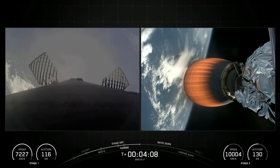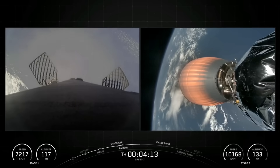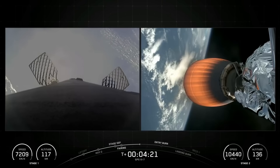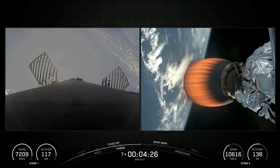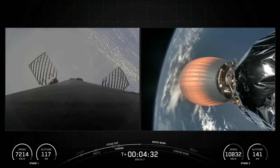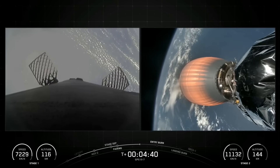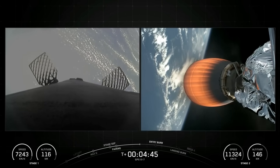For the entry burn, we'll be relighting three of the M1D engines on the first stage, starting with the center E9 engine, followed shortly after by the E1 and E5 engines. This will help slow down the vehicle as it passes back into Earth's denser, lower atmosphere — we need to slow it down to reduce reentry forces, which ultimately helps us recover and reuse the first stage. During the entry burn, Falcon 9 is decelerating by firing its Merlin engines, but we're still moving really fast. This causes the vehicle to fly through Merlin's exhaust gases, depositing a layer of soot on the vehicle's surface, which is why our flight-proven vehicles look the way they do. That soot comes from the carbon-based fuel that Falcon 9 uses.